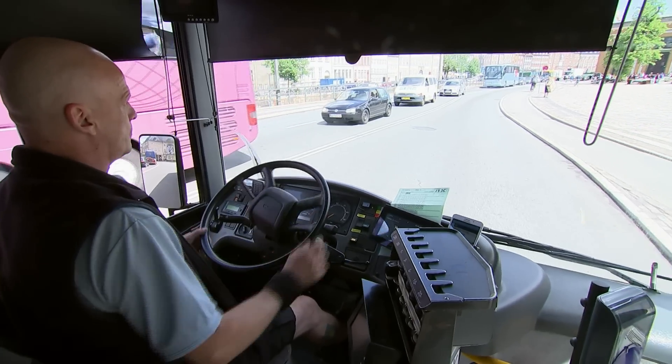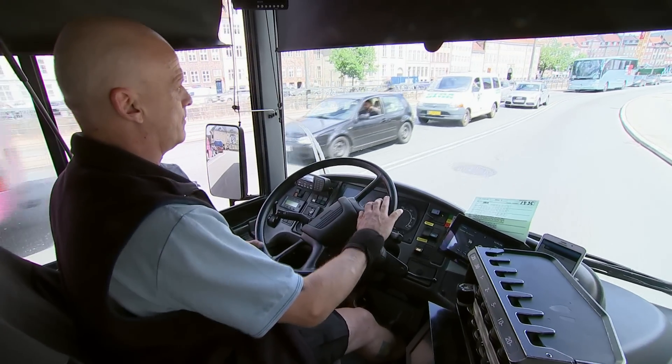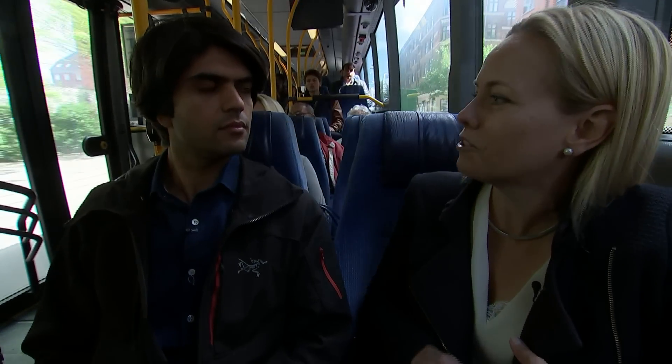75,000 people in Europe are dying prematurely because of NOx. So if we can take down 99% of the NOx sourced out of the buses, it will make a huge impact. Removing the sources of pollution is one thing,